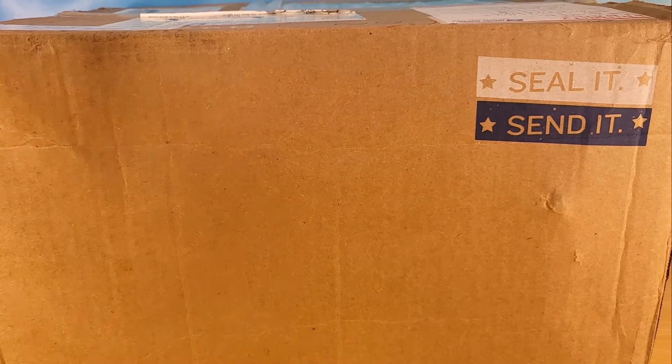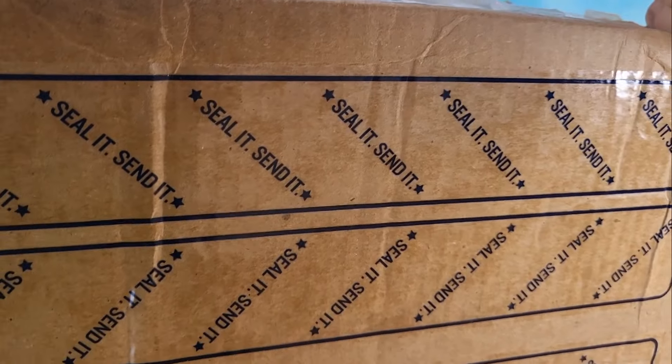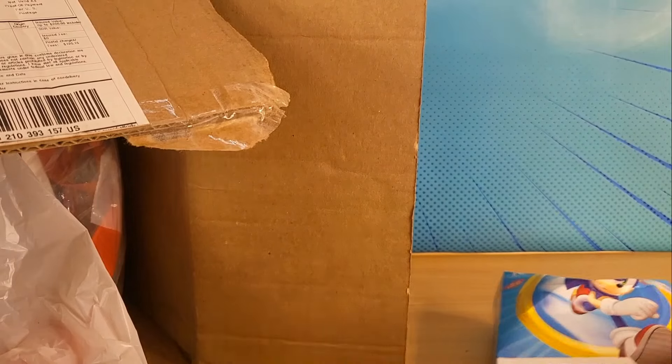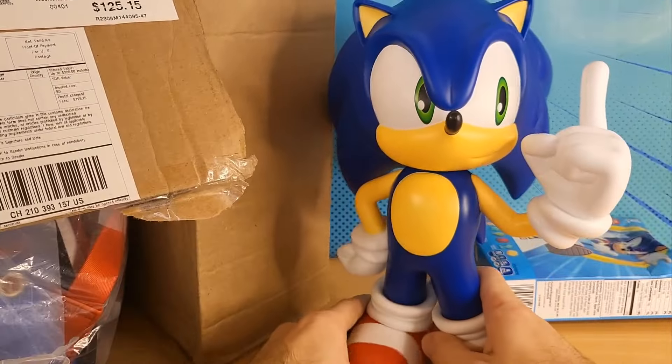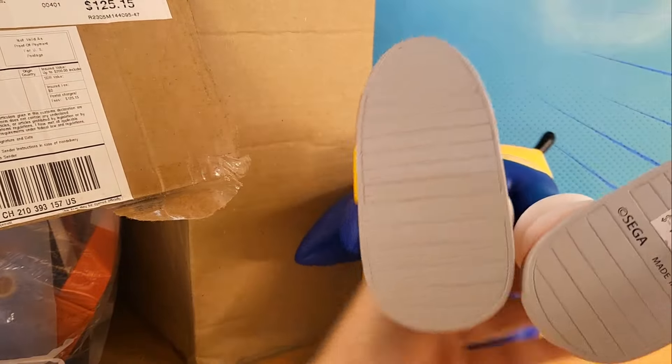Alright guys, check this out. I got this package in my P.O. box today — this package is from Kevin from America. Let's open it. This is the largest package I've ever received from our P.O. box. Inside we've got these Sonic the Hedgehog fruit flavored snacks, and we've got this giant Sonic statue — oh, that's pretty cool, a hundred and forty bucks.